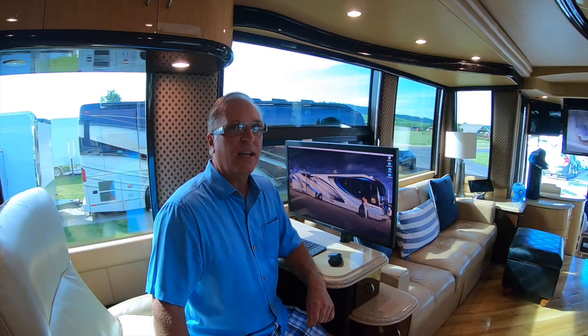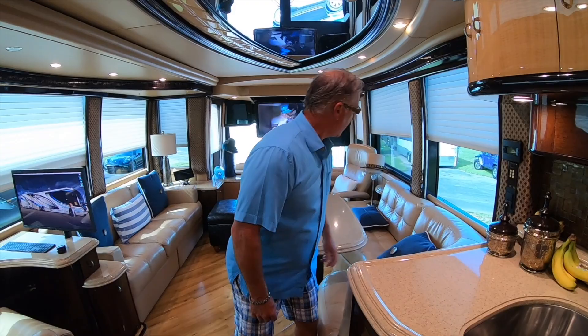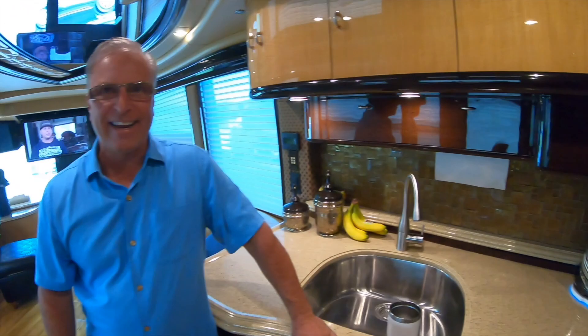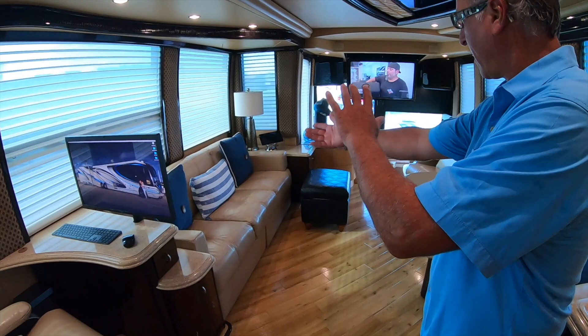You've got the big screen TV that comes out of the ceiling — press a button and the blinds go down. The table goes out and back in with the press of a button. There's even a custom painted toaster! The sofa folds into a couch and a bed. Everything in the coach runs on a Crestron system.